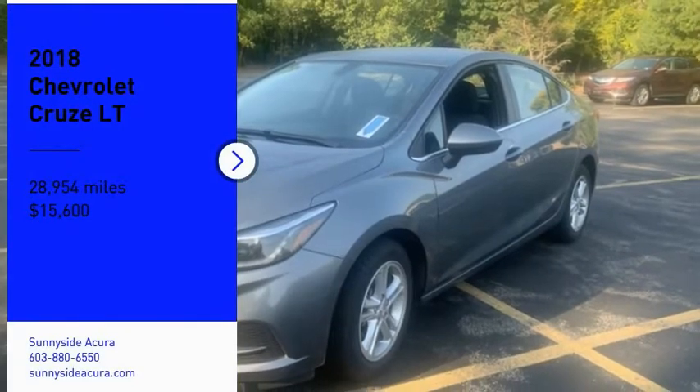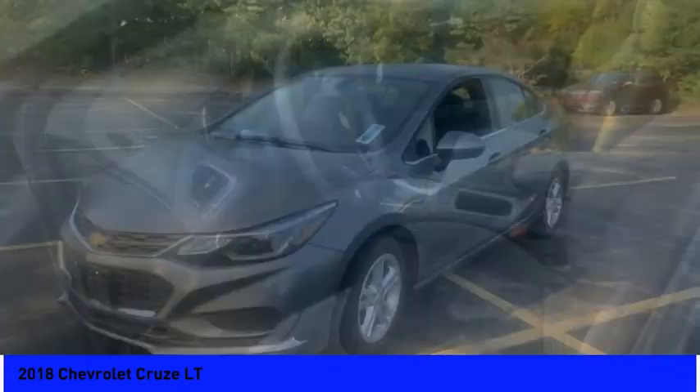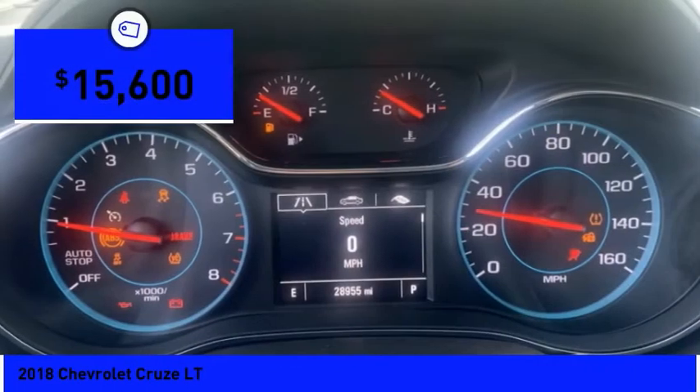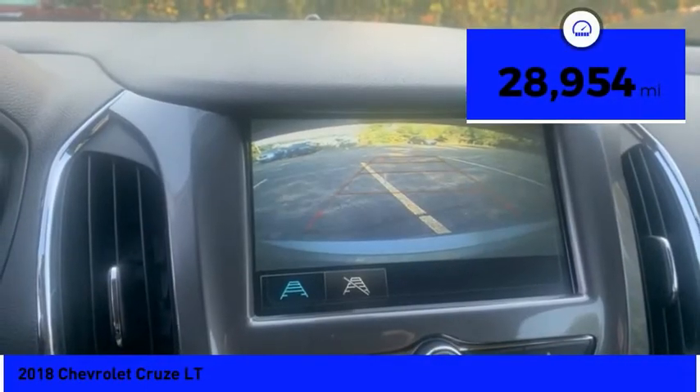Make a great choice today with the 2018 Cruze. The Cruze blueprint calls for more than you'd expect and is priced below $20,000. This vehicle has less than 30,000 miles.